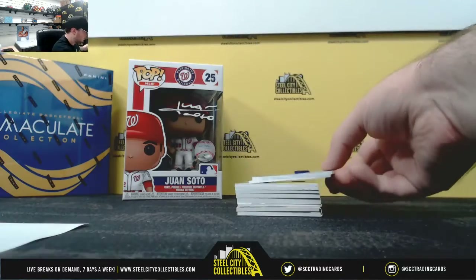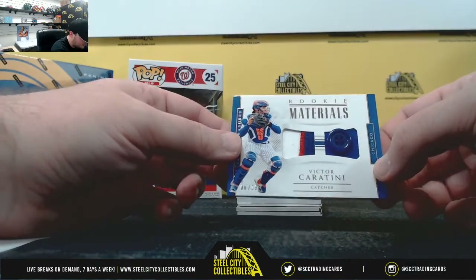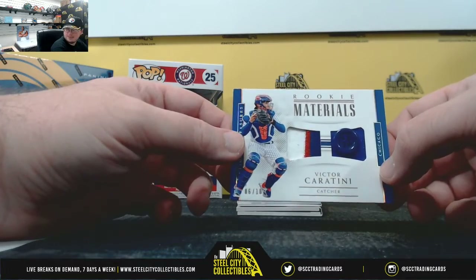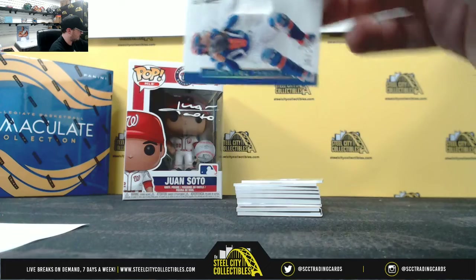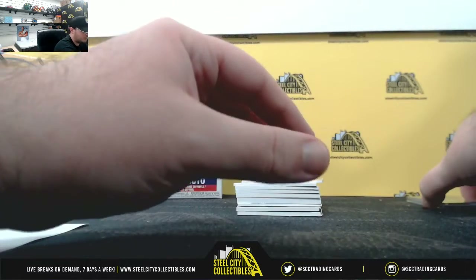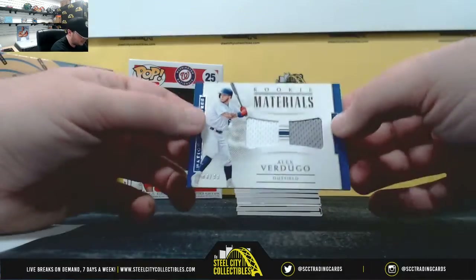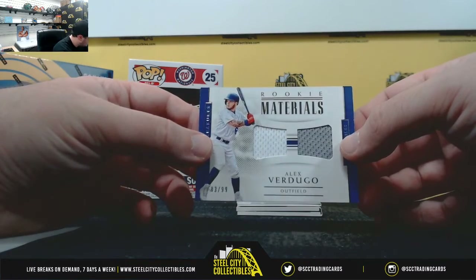We're going to start off here with Rookie Materials — Victor Caratini, catcher for the Cubs, numbered six of ten. Number six goes to Travis. Next up, Rookie Materials, Alex Verdugo, 83 of 99 — that goes to Tanner.